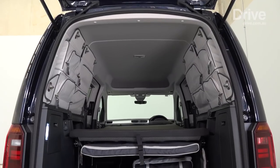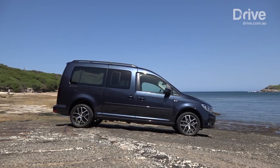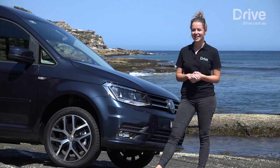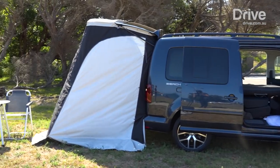It's not the ultimate camper — it doesn't have a toilet, sink, stove or fridge — but it could be the perfect solution for anyone looking for a weekend getaway vehicle that doubles as a practical daily driver.